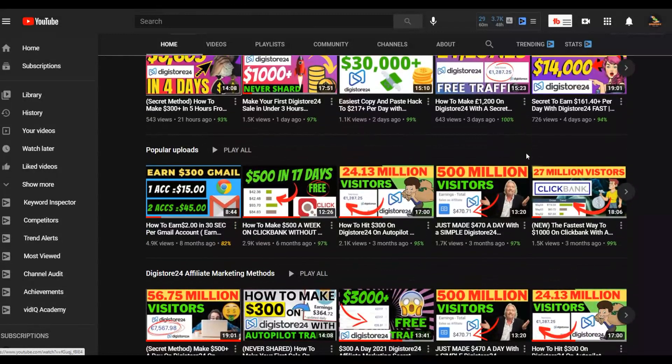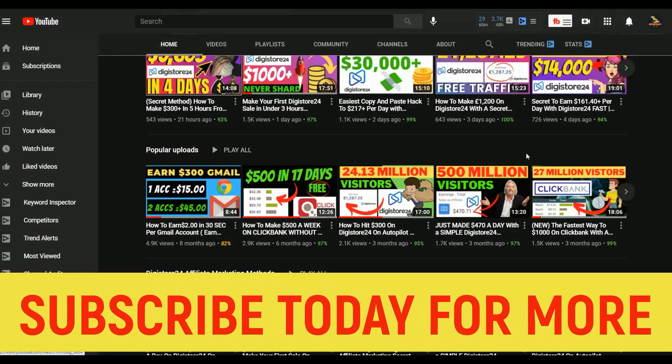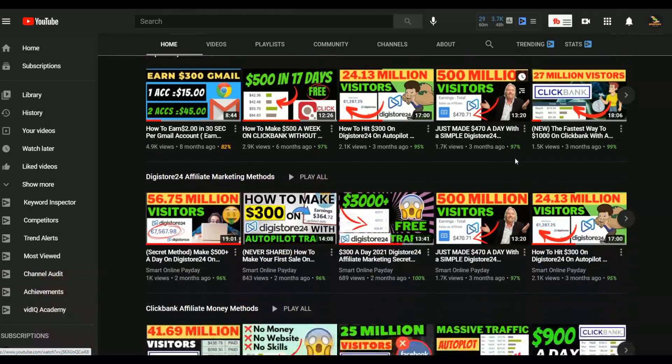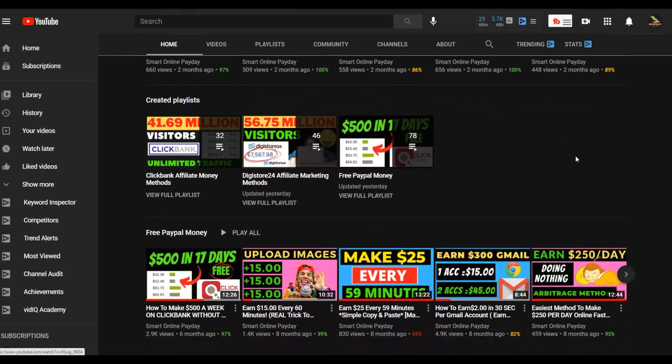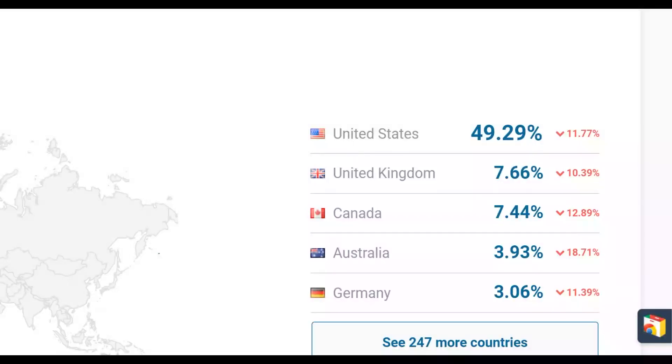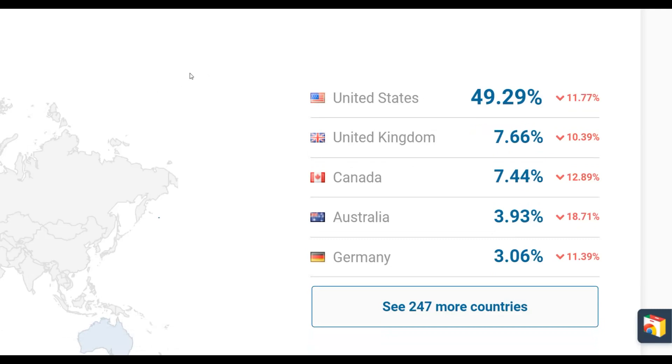If you want to make your first sale on ClickBank or Digistore24, watch this video step by step to the end. This method works to promote products on Digistore24, ClickBank, JVZoo, and even Warrior Plus. Also, if you want my most recommended method to make money online, click the first link in the description. Let's get into this method and I'll show you what you're going to do with this huge traffic source.